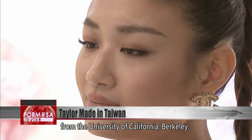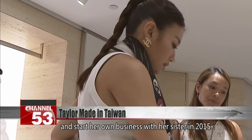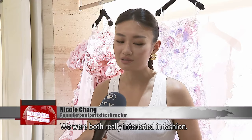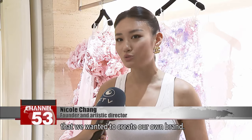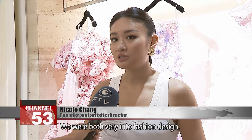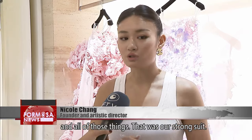Chang grew up in Taiwan and graduated from the University of California, Berkeley. After graduating, she decided to come back to Taiwan and start her own business with her sister in 2015. Their goal is to reinvent modern luxury bridal dresses by creating contemporary designs using couture sewing techniques. We started by making our own gowns for events. We really wanted to create a modern, young, and fun bridal brand that is also luxurious, because that's what was missing in the Asian market. After COVID, we finally entered the U.S. market and the European market, and it's been pretty great.